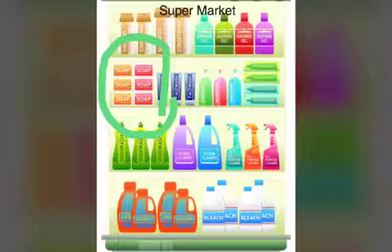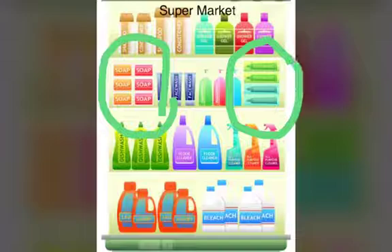Now let's see some toothpaste tubes. Here are the toothpaste tubes, and they are also kept together. You know why? Yes, you guessed it right — because they all look the same.